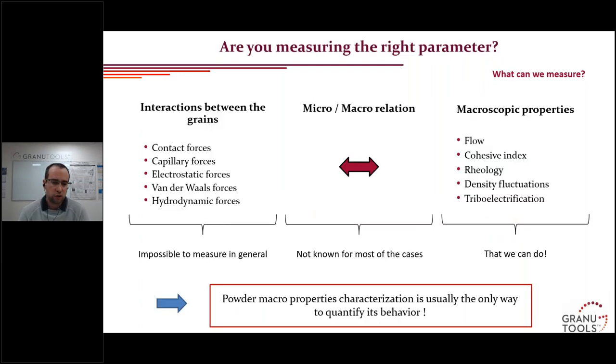What can we actually measure? Interactions between grains — contact forces or cohesive forces — are usually impossible to measure directly. You cannot go inside your powder and measure the force between particles. Even if you could, we usually don't know the micro-to-macro relation to relate cohesive forces to flow properties. It's still very challenging to have theoretical models. However, we can measure the macroscopic properties — the flow properties, cohesion, or rheology — and that is the topic of this presentation.